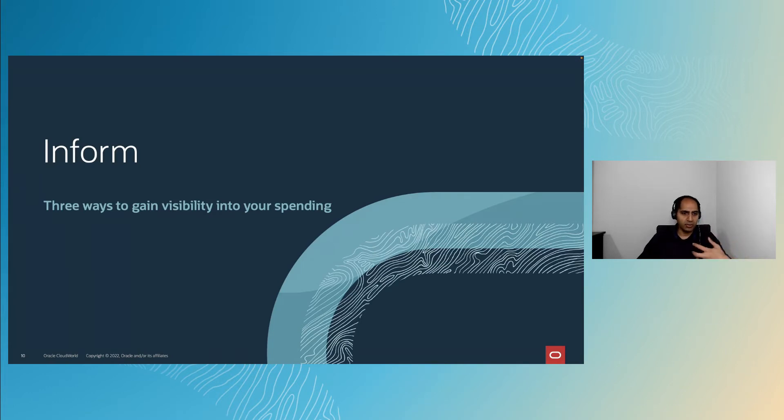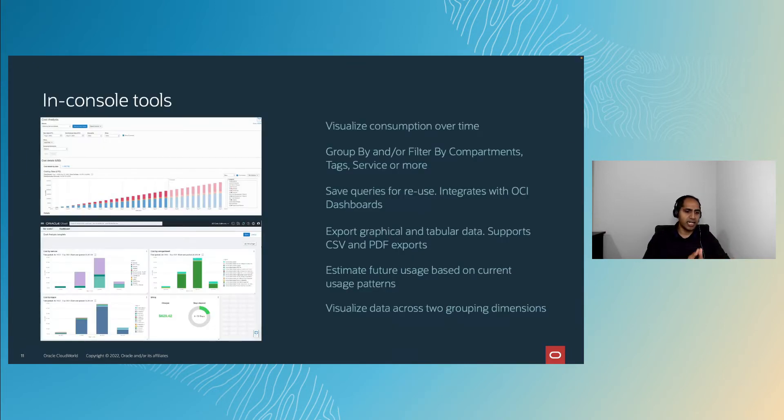Let's look at how OCI enables visibility into your spending — the Inform phase. The first way is in-console tools. We have Cost Analysis, which lets you visualize consumption over time with a rich set of group-by and filtering dimensions — by compartments, by tags, by service name, or by resource. You can save queries for reuse and share them with other users in the console.